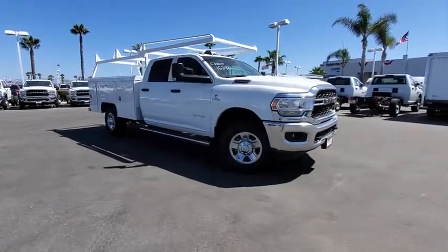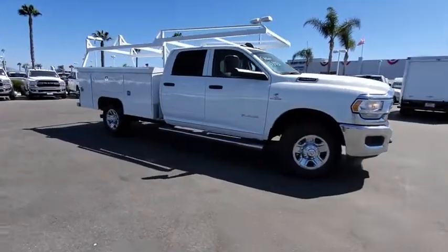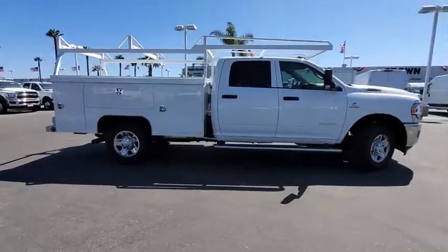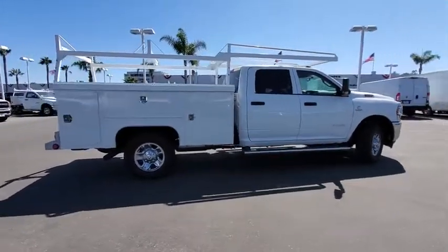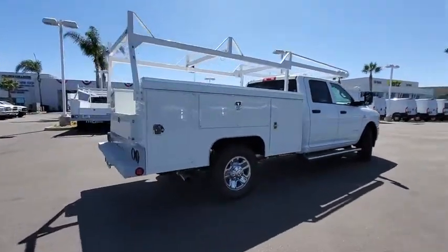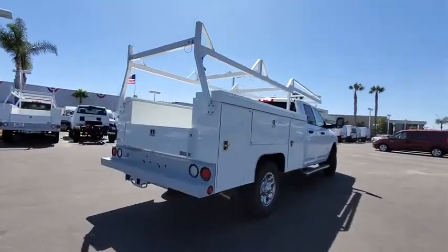Looking for the right vehicle? Check out the 2019 Ram 3500. Ram 3500 is a solid option for truck buyers in need of hauling capacity and serious towing. With names like Hemi and Cummins under the hood, there's plenty of muscle to back it up.